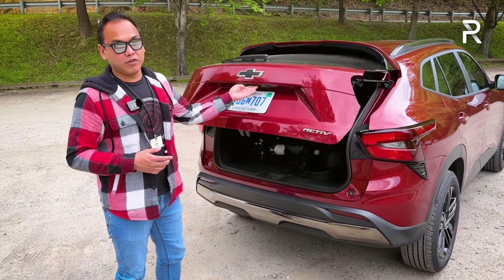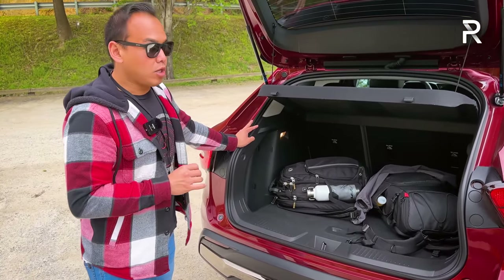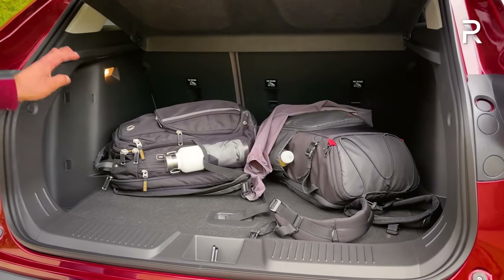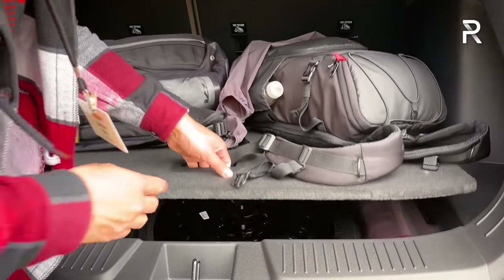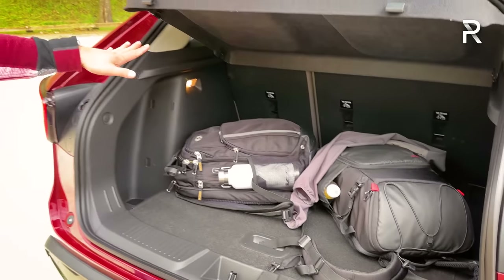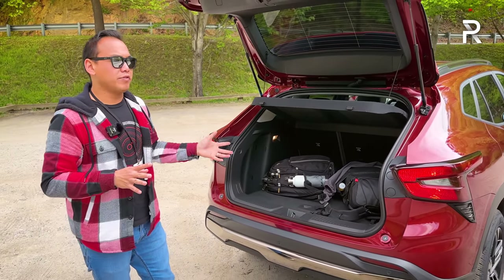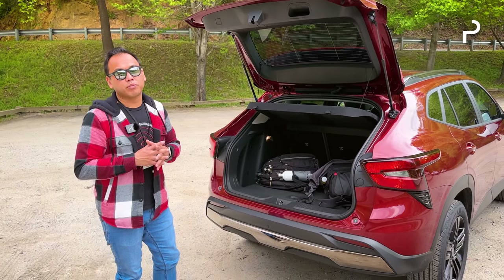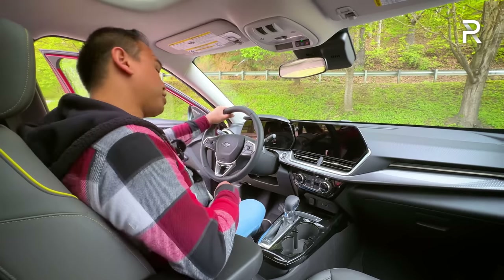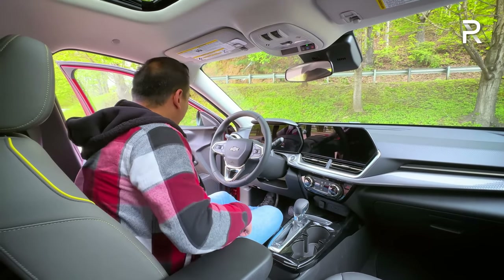Opening up the trunk — there is no power liftgate available on this vehicle, which is typical in this class. But because the new Trax is so much larger, you get more cargo space: up to 25.5 cubic feet with the seats folded up. There's also a temporary spare tire underneath that gives you a little bit of underfloor storage. If you fold down the second-row seats, it'll expand to just over 52 cubic feet — an increase of about five cubic feet compared to the prior generation. Moving on to the interior of the all-new second-generation Trax — this is also where you're going to be pretty impressed, especially if you had the old vehicle.